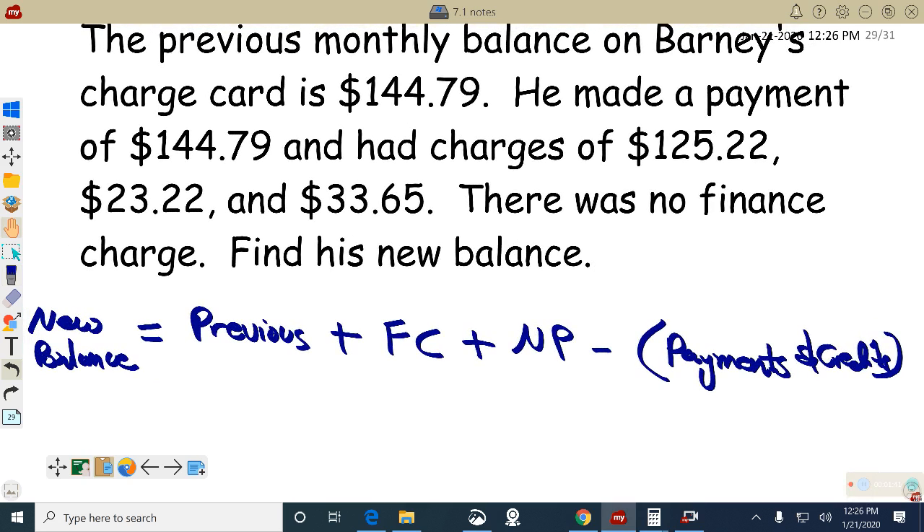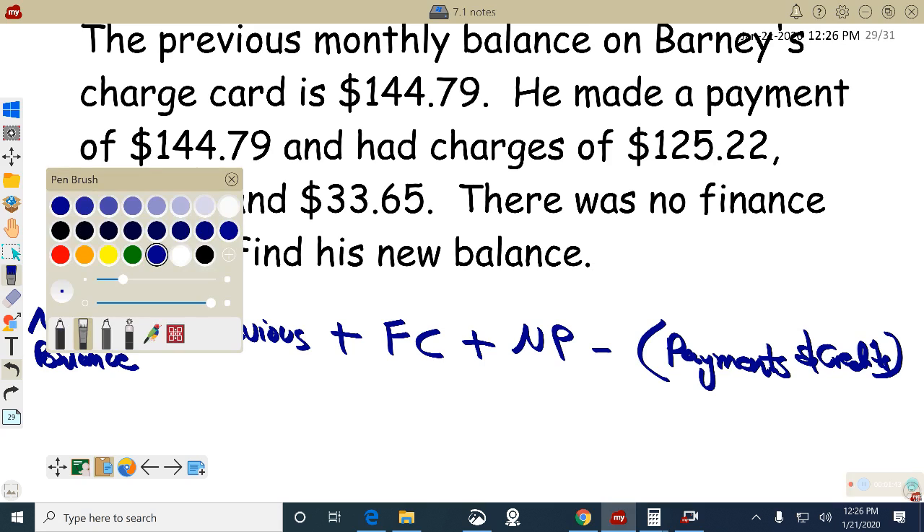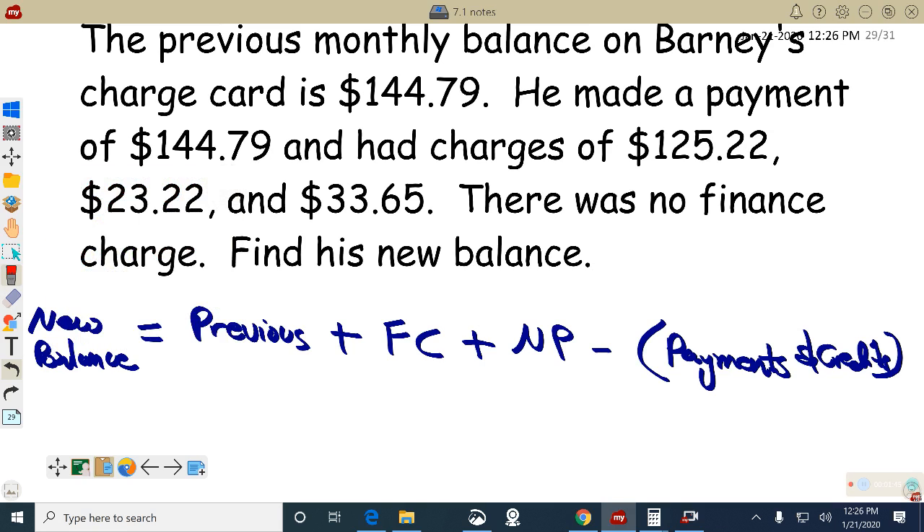So previous balance — I'll put it in red — $144.79. Wait, no, that's the new balance — my bad, coffee hasn't kicked in. So the new balance is equal to $144.79, that's the previous balance.